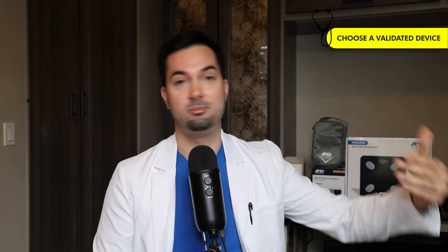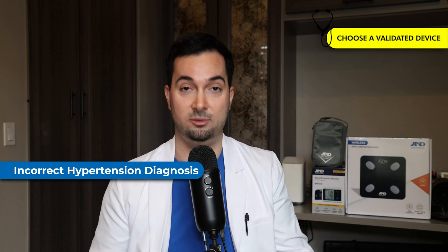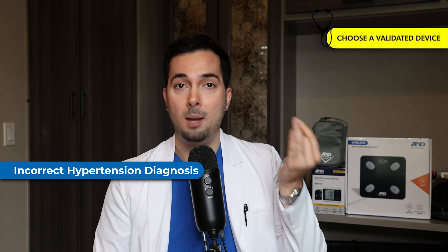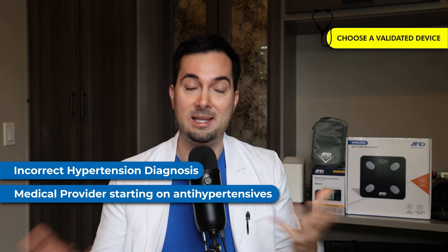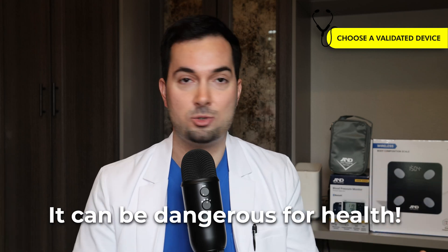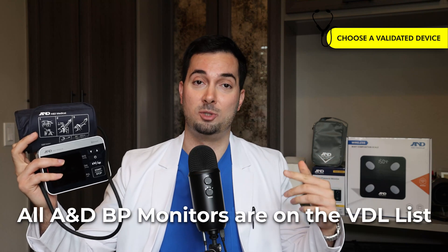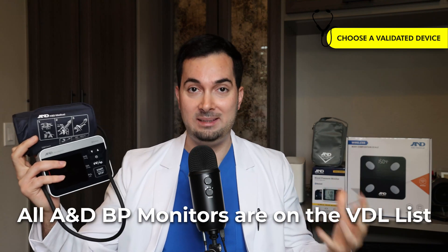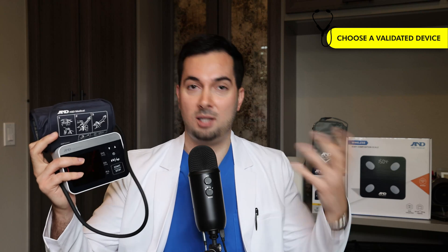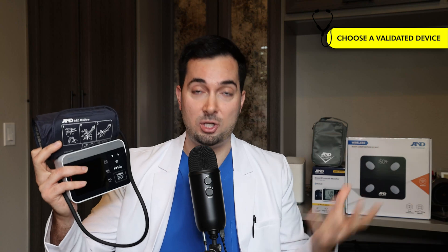Basically, what that could have meant for that patient is: one, an incorrect hypertension diagnosis — hypertension being the medical word for high blood pressure — and two, potentially starting him on anti-hypertensive medication when he probably didn't need it. So using a device that isn't on the VDL list can be very dangerous. All A&D Medical blood pressure monitors are validated and on the VDL list, validated by organizations like the American Medical Association, Hypertension Canada, and the British and Irish Hypertension Society.